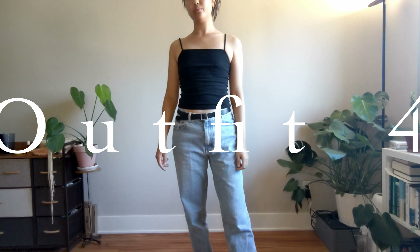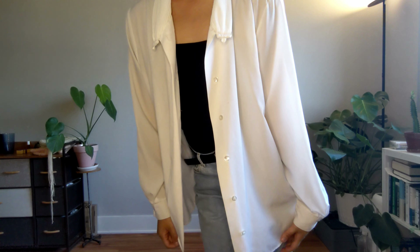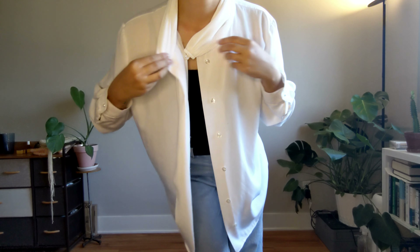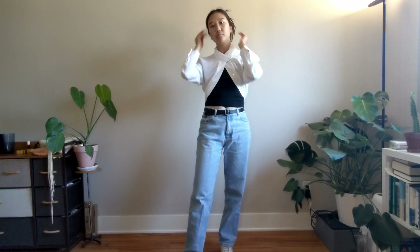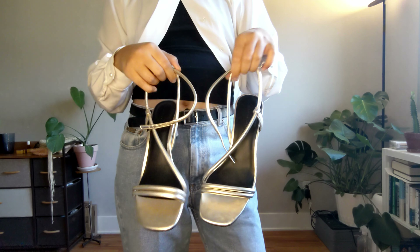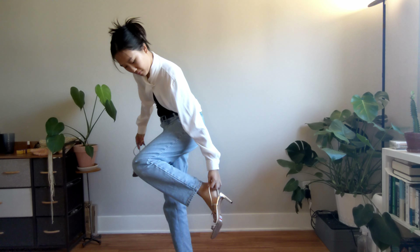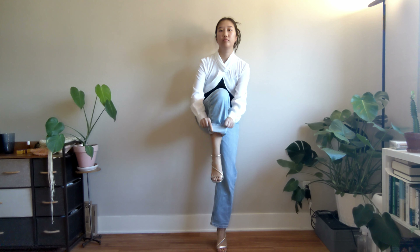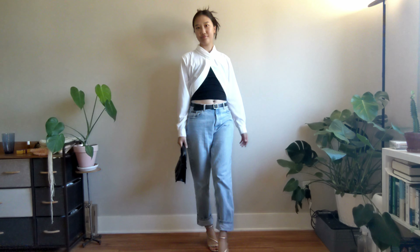Outfit four — I have a super-cropped tank top thrifted from the kids' section, paired with a white blouse featuring a really interesting asymmetrical pleated collar and fake pearl detailing on all the buttons along the cuffs and seam. I'm tucking it in the back to give an open look. I'm pairing it with thrifted heels that were barely worn, got them for less than ten dollars — they're metallic, slightly bronze but more silver with a bronze tinge. I'm cuffing the jeans so you can see the little strap and the bow on the bag.